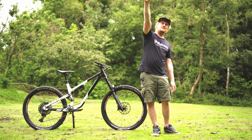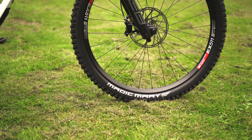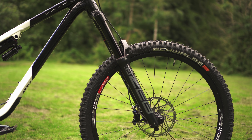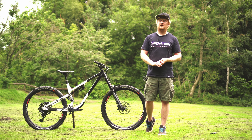We've got the brand new SRAM GX Eagle drivetrain. This is a little different to the Eagle drivetrain I've been using on my other Commencal, because this has the alloy chainset whereas I've been using the carbon one. But everything else is the same — it still has that massive 52-tooth cassette and 520 percent range. It might be big and a little heavy, but it doesn't matter — I've got a massive gear to climb everything, and a really nicely angled seat tube for comfortable climbing positioning too.